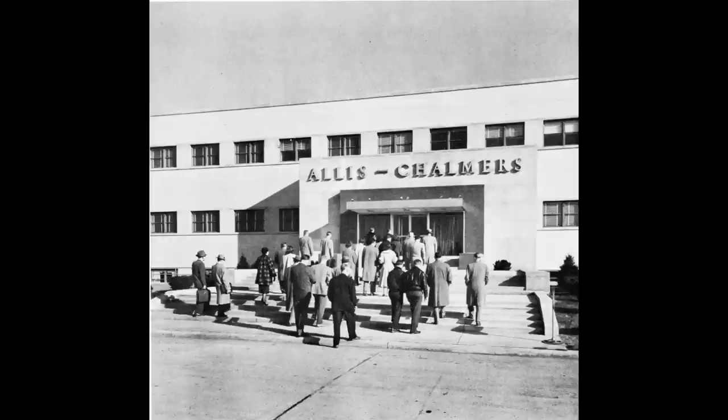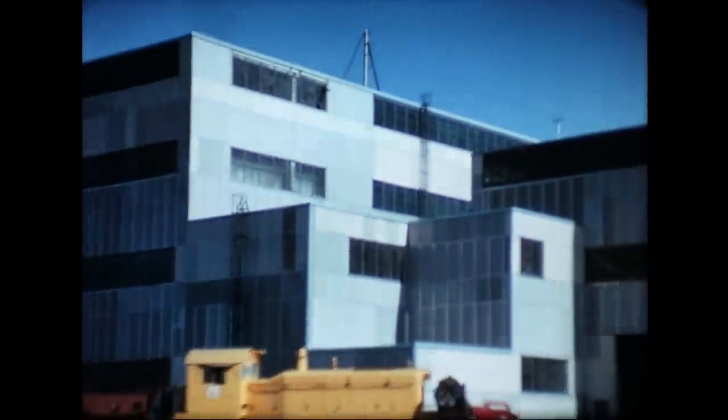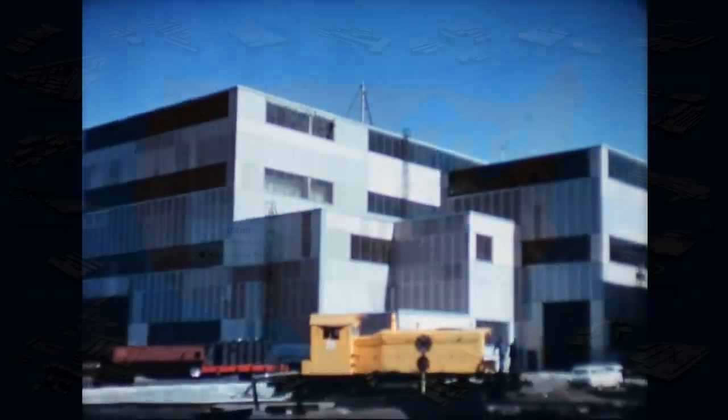Terre Haute, Indiana. Built in 1952 for jet engine components. When that didn't pan out, electrical equipment was made here. Allis-Chalmers closed the plant in 1962. A portion of the factory was moved to West Allis where it became the fabrication shop.